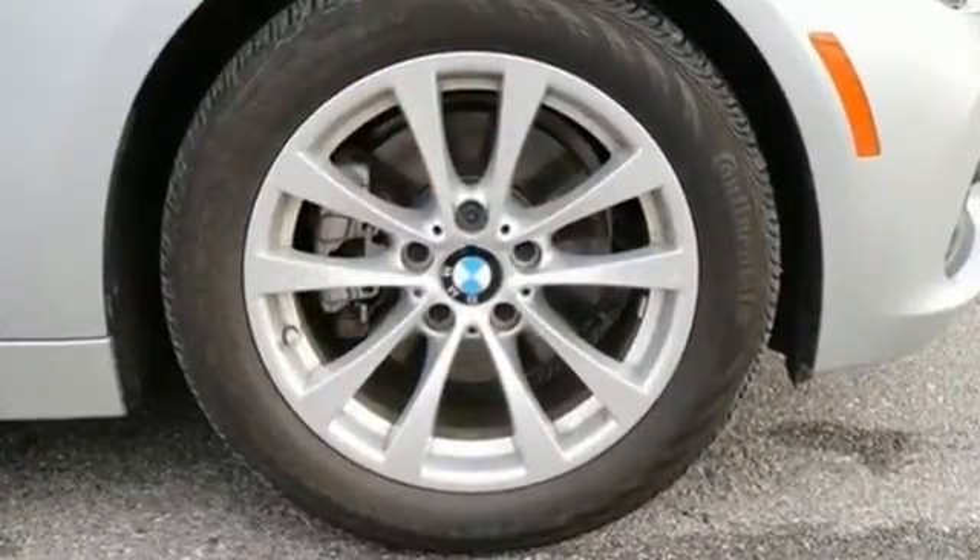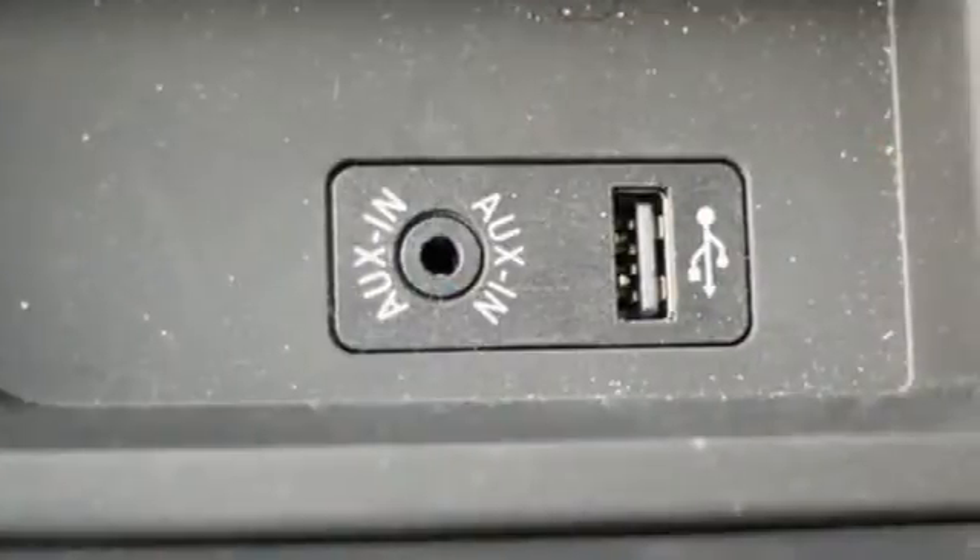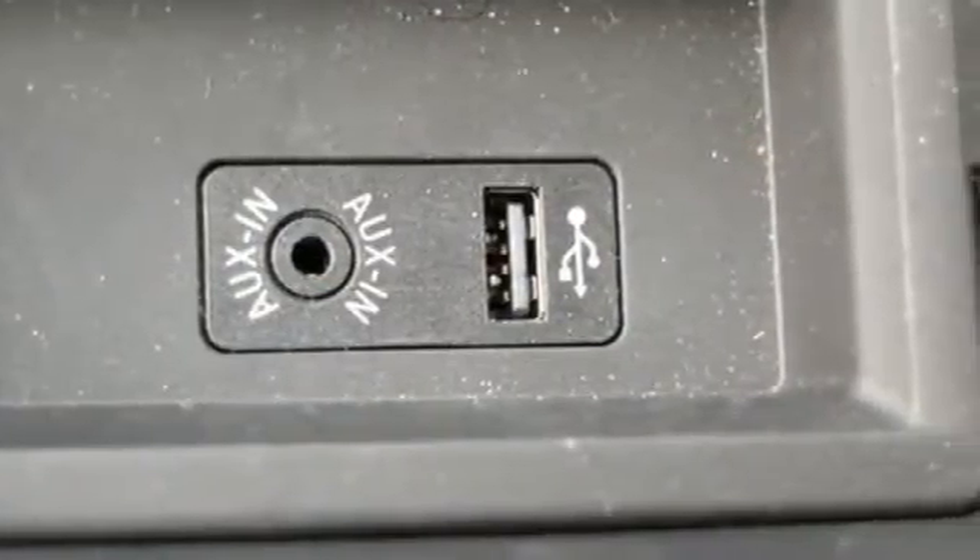The near-perfect 50-50 weight distribution of the 3 Series gives you a thrilling drive around tight curves, and the redesigned suspension hugs the road.